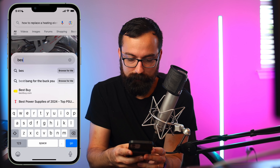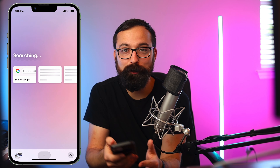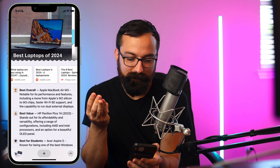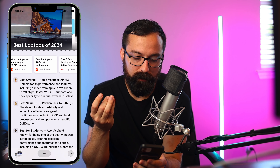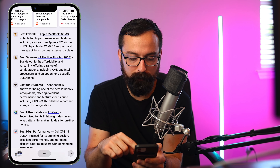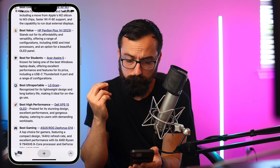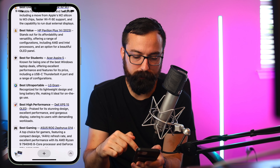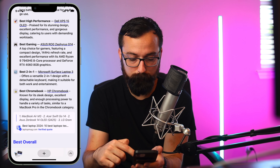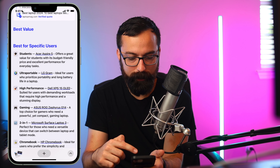Let's search: best laptop 2024, browse for me. I'm curious what it will come up with — it's going to a bunch of different sites. The best overall is the Apple MacBook Air M3 — hard to say no to that, the Silicon chips are just phenomenal. You also have a best value option. Windows often gives you a good bang for your buck, whereas with Mac you're going to pay a premium, but it gives you so many great details.